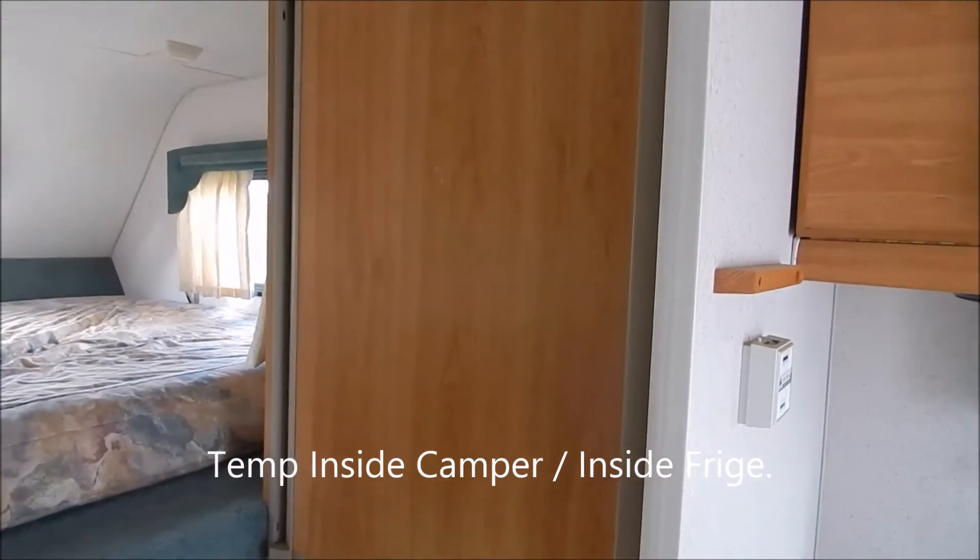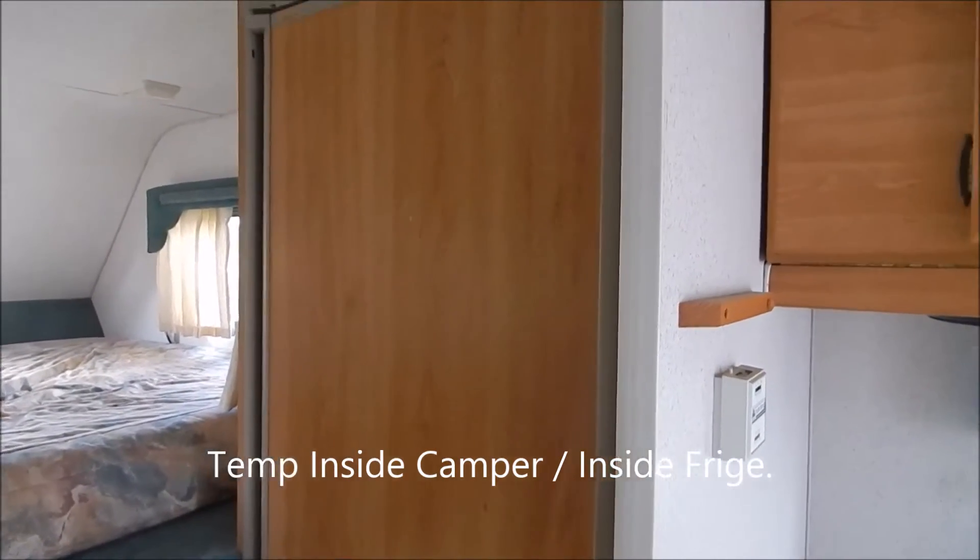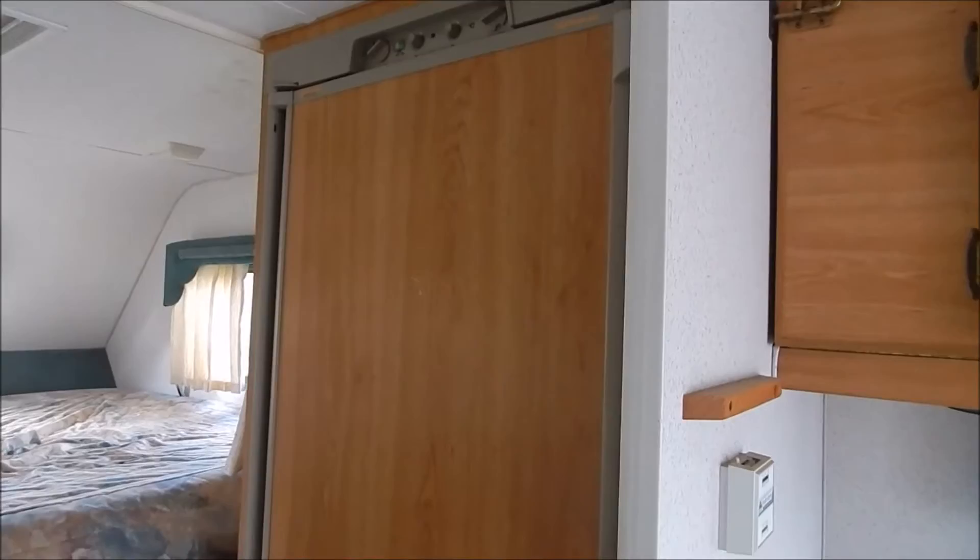Here's a little update on the refrigerator, seeing how much juice this thing uses compared to the one in the house.